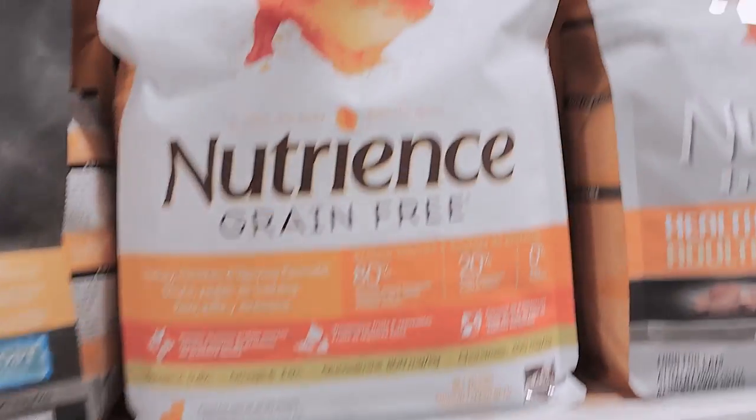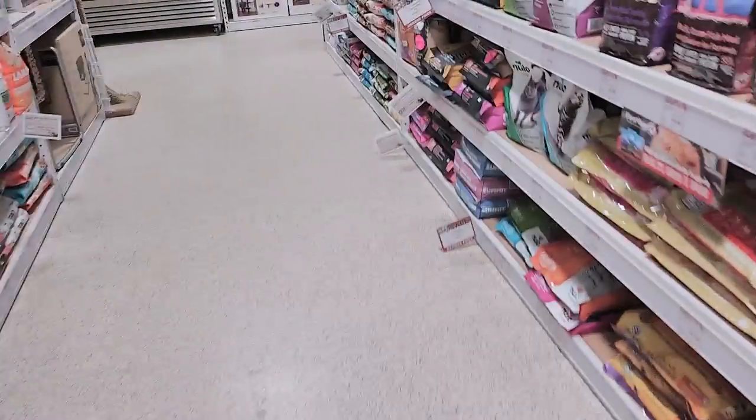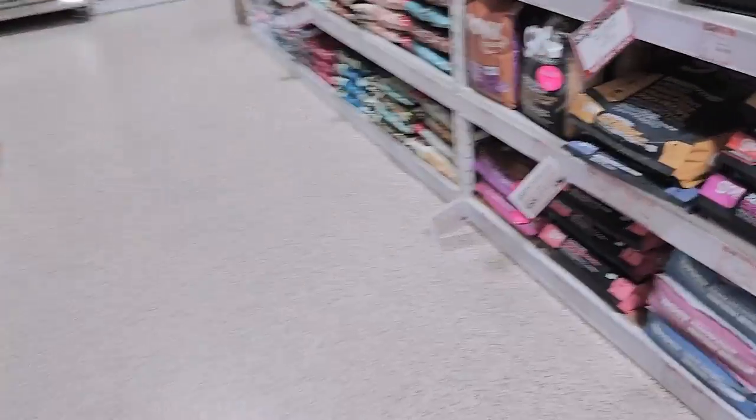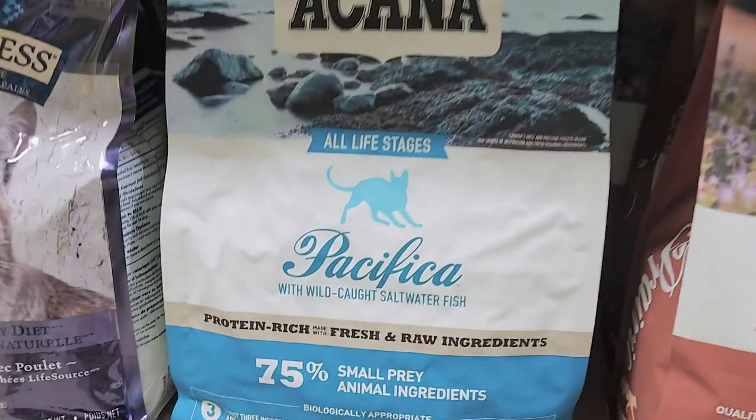Hannah has eaten this one and this one — all the grain-free ones are good. That one's also good. Hannah currently eats this brand right here. This one is good too.